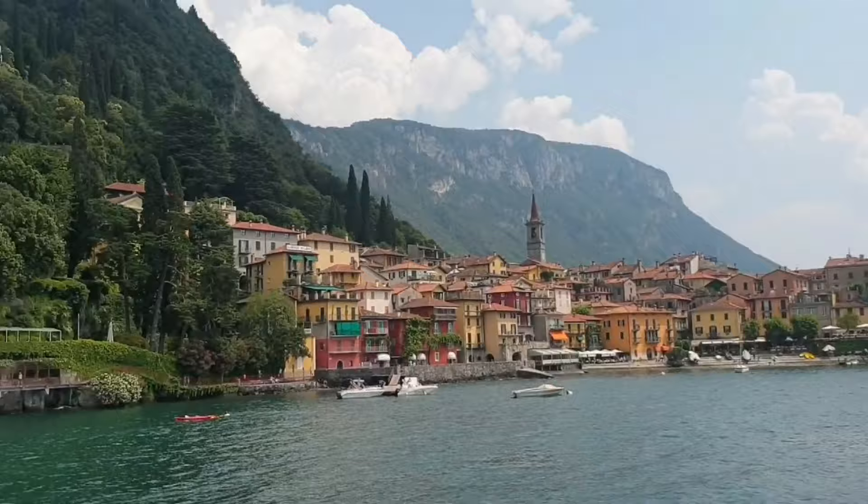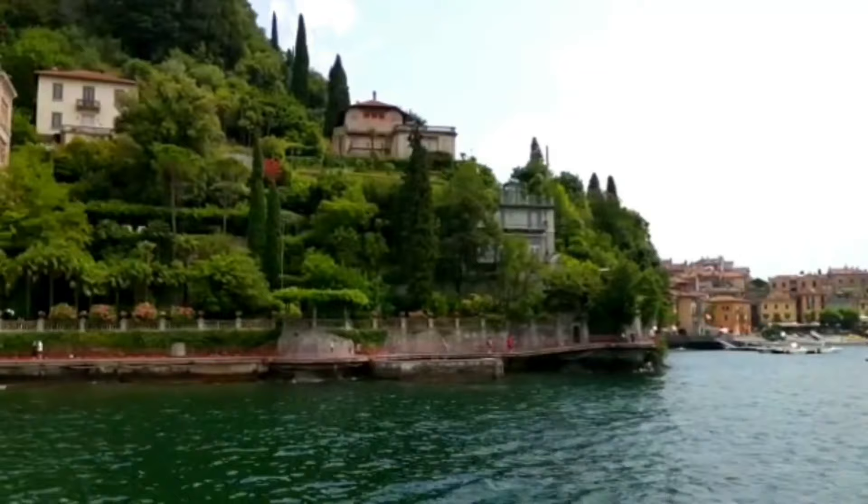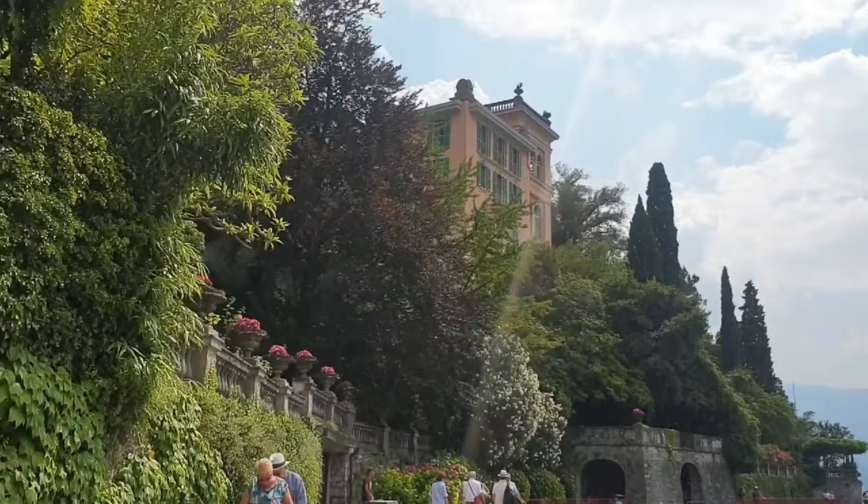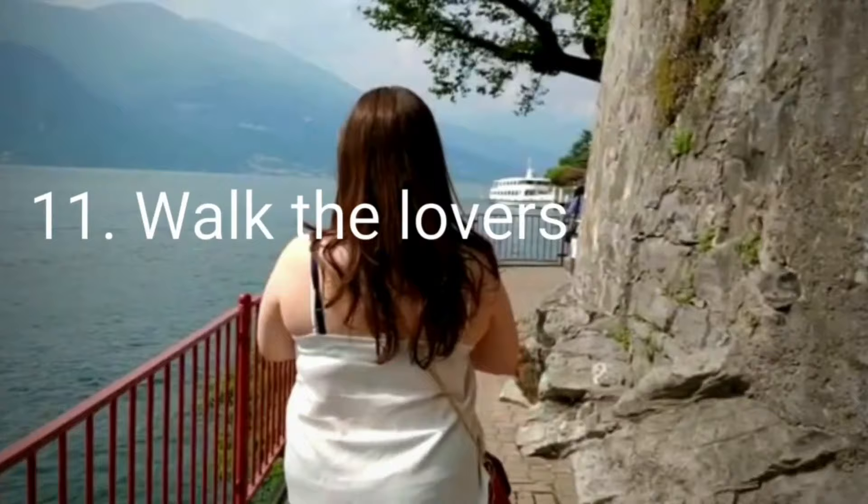Tip number ten - take a boat ride to Varenna. Even if you're here for only a day trip, you have to visit Varenna - it is truly unmissable. It's only about 20 minutes by boat and ferries are quite frequent. It's very charming, like time has stood still here.